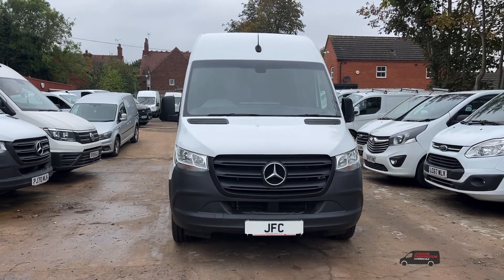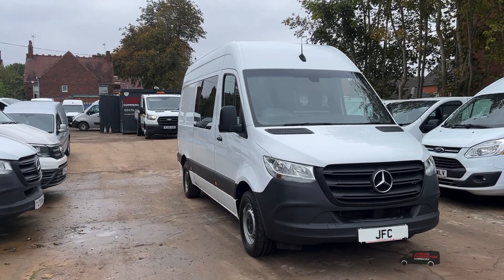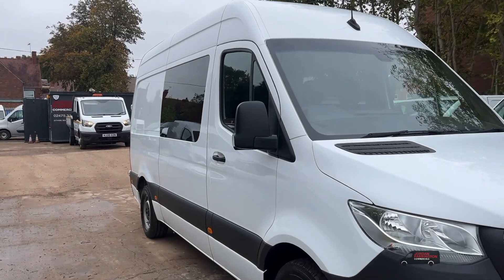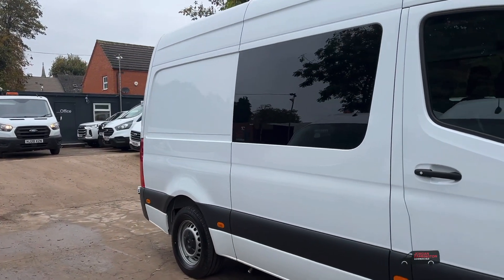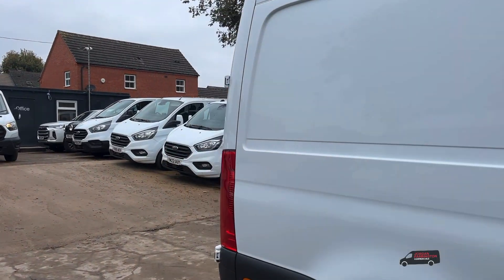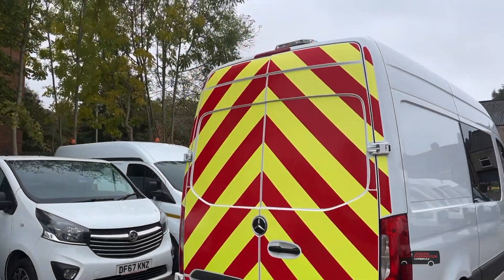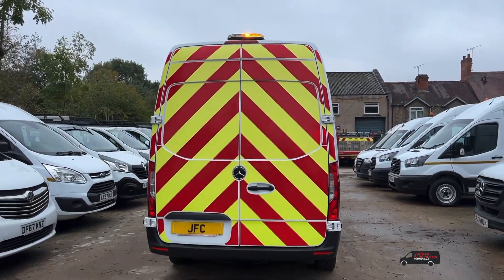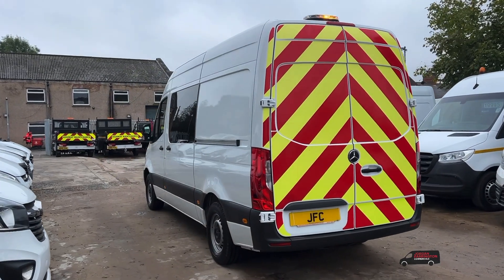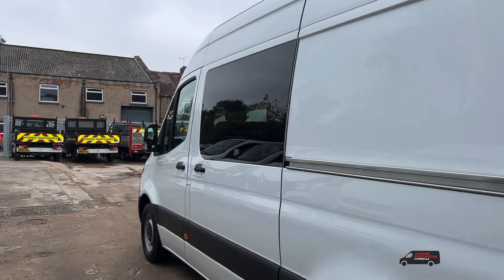Hello from Jordan France and Commercials. Here we have one of our Mercedes Sprinter Welfare vans — we've got a few of these in stock, all direct from lease. We can make these Chapter 8 compliant, so we can add a full-length reflective stripe if needed. The rears will always come with rear chevrons, and there's a flashing beacon on top. These are all fairly new and fairly low mileage — all Euro 6 engines. These Welfare vans do come with a toilet, but I'll show you all the goodies on the inside shortly.